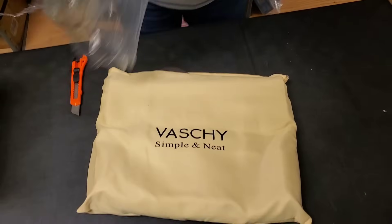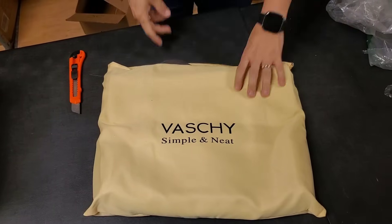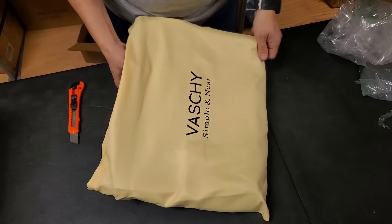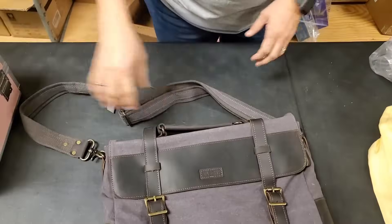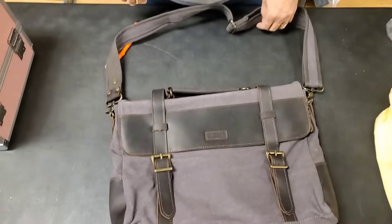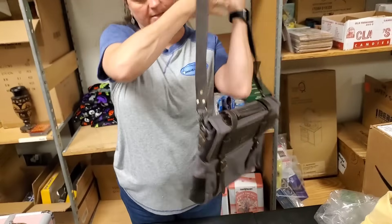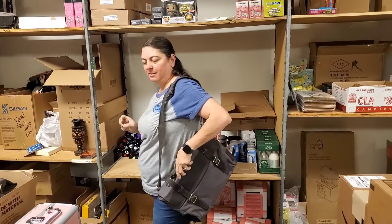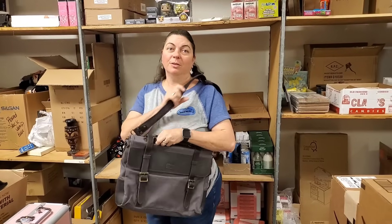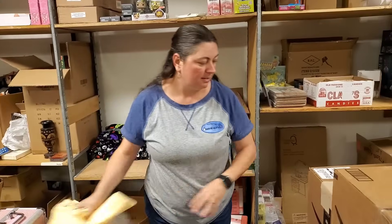It just says Simple and Neat, I believe. It's one of those canvas bags. We have two of those. It's really nice. I feel like a college student. If you had the jean jacket on you would look so cool right now. Jean jacket and the bag.